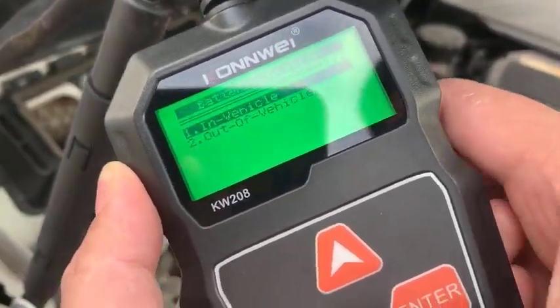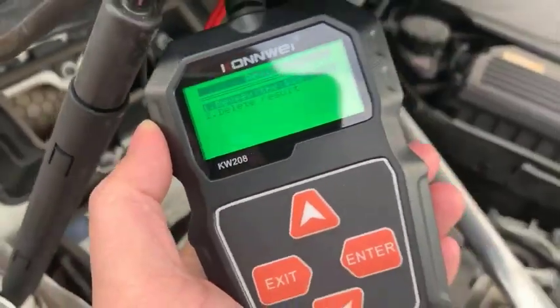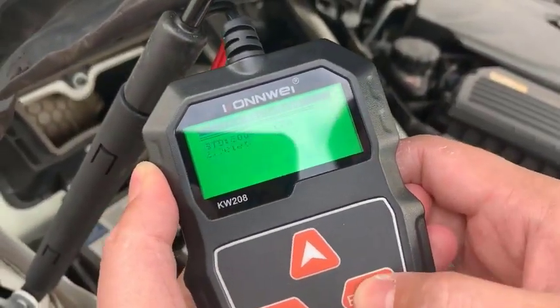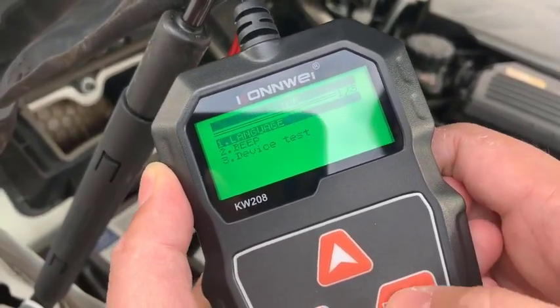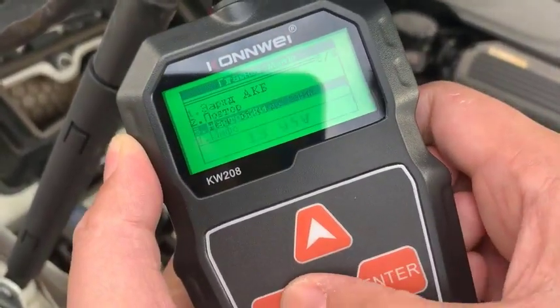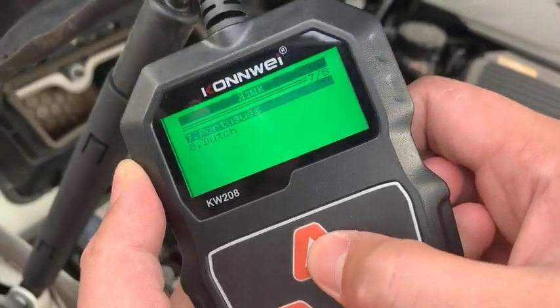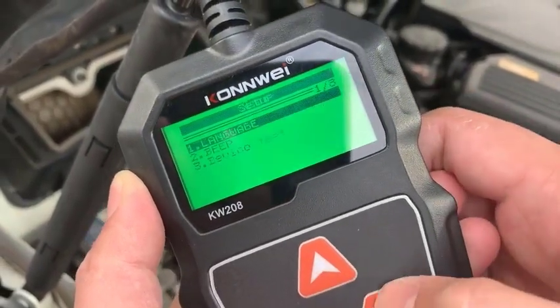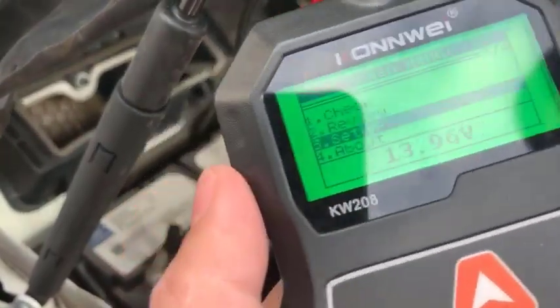You can also review previous test results without reconnecting. You can review the last test record, and check the setup options to configure the device settings.